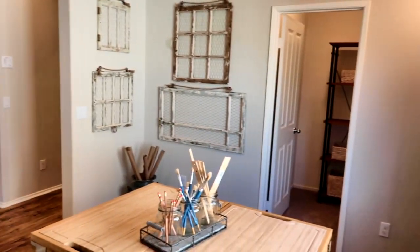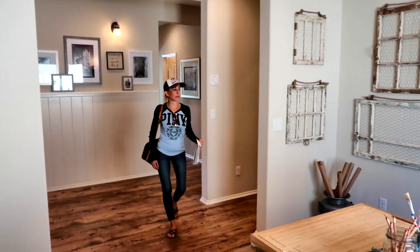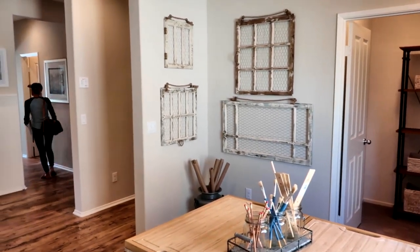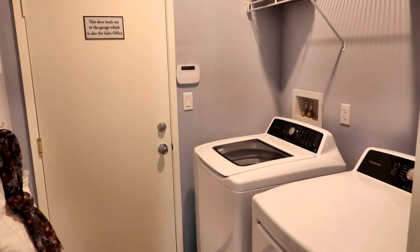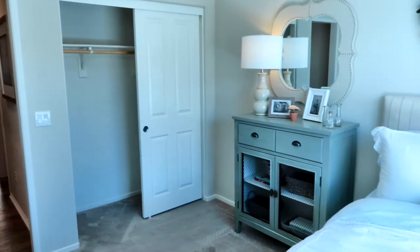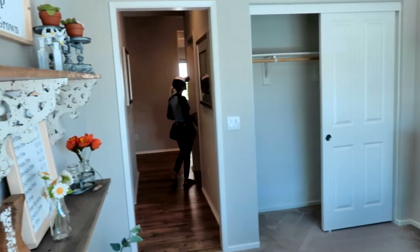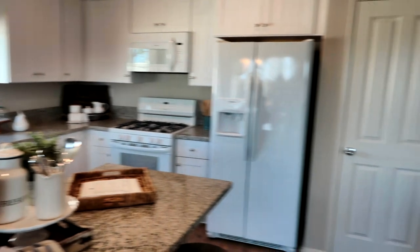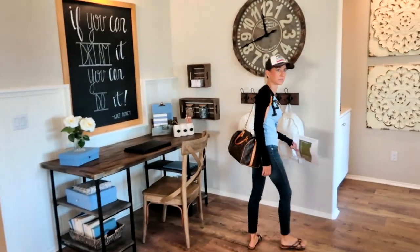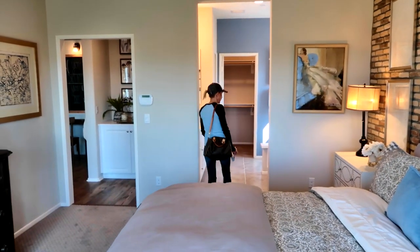How many bedrooms is this house? Three — so that room is not considered a bedroom. This is not considered a bedroom because there's one here, one here, and then the master. There's a laundry room that leads out to the garage. And this is the master — yeah, this is nice.